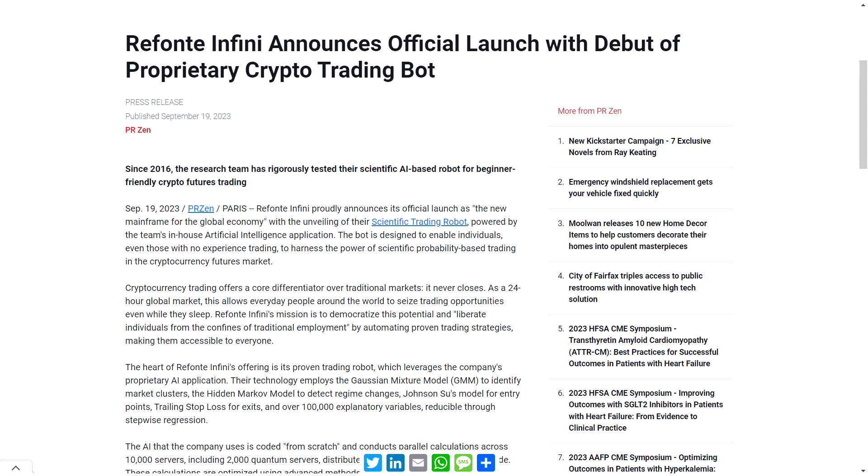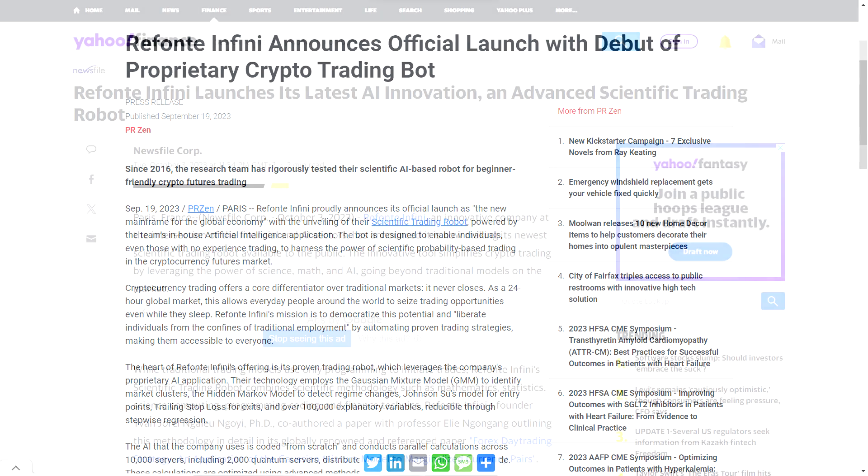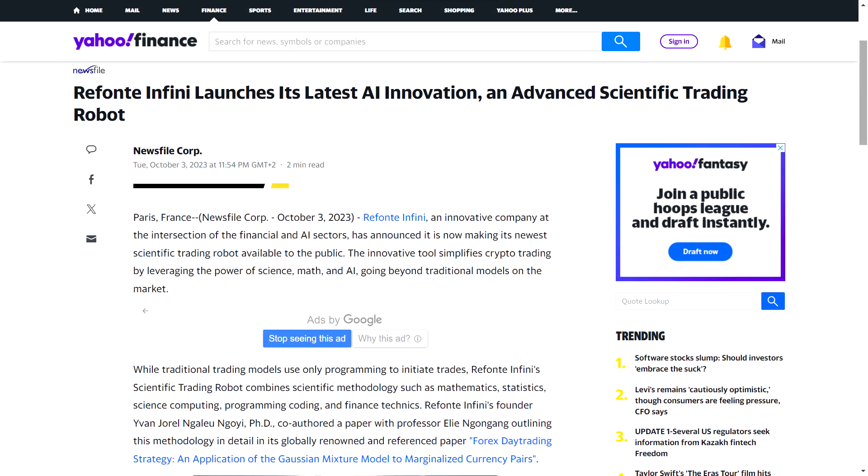With over 100,000 explanatory variables streamed through stepwise regression, it's definitely a powerhouse of precision. This marvel of technology has been consistently delivering jaw-dropping monthly profits of around 9% ever since its deployment back in 2018. And in 2023, they've decided to share this incredible tool with the world, opening it up to both companies and individuals.